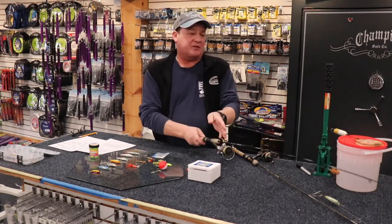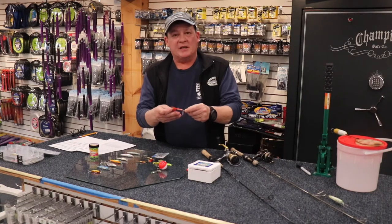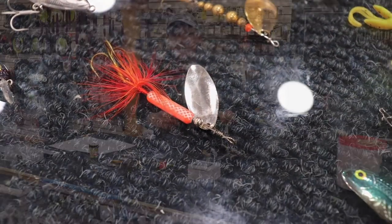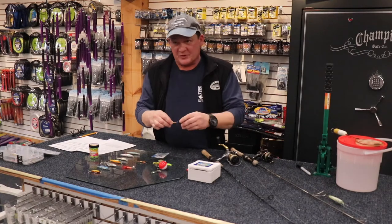MEP spinners have been around forever. Some of these MEP spinners can be very, very effective, especially trolling in a boat. It's easy — all you have to do is cast out, put the boat in gear, troll around the pond, and just wait for a strike. Some of these have a little bit bigger blades, so you get a little more depth in the water if the fish are a little bit deeper.